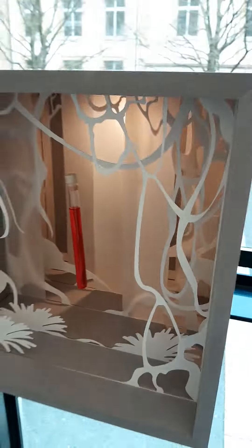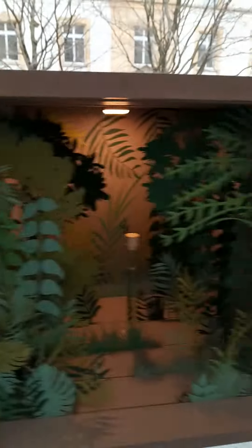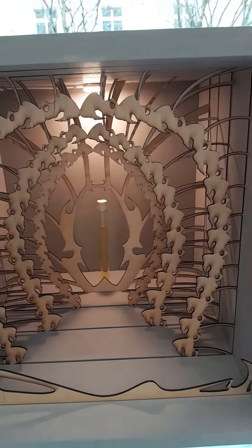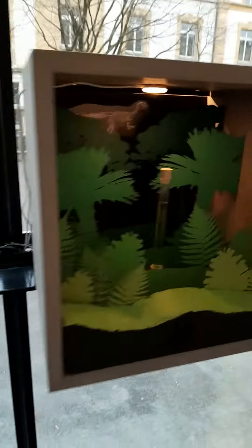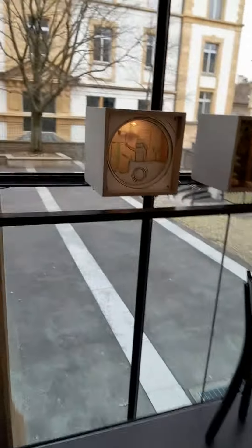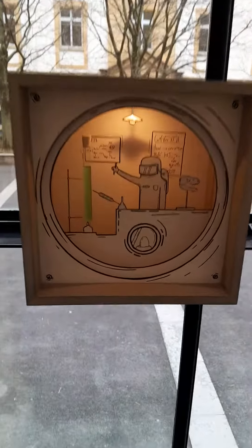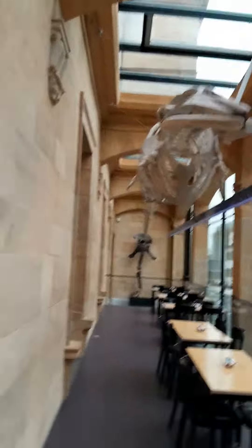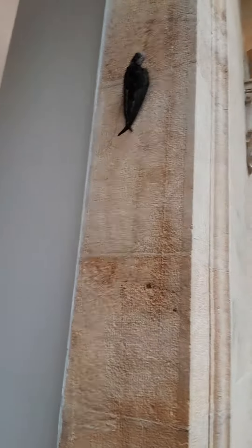This is an exhibition. Oh, this is a bird.